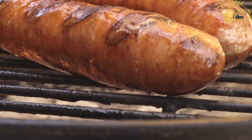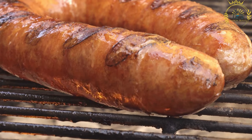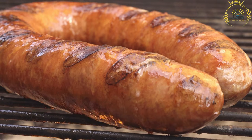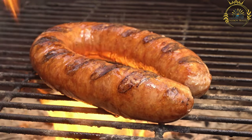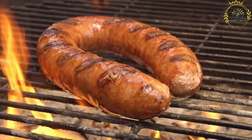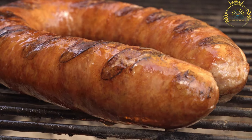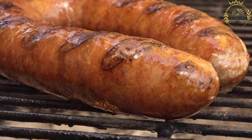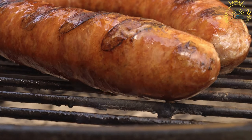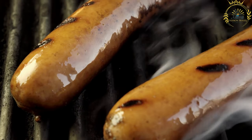In Poland, kielbasa is commonly found at street food stalls, food markets, and butcher shops. It is also popular internationally and frequently served at festivals, barbecues, and special occasions. When visiting Poland, trying kielbasa is highly recommended to experience authentic Polish sausage — whether grilled, fried, or boiled, it is a delicious and satisfying street food representing the rich culinary traditions of Poland.